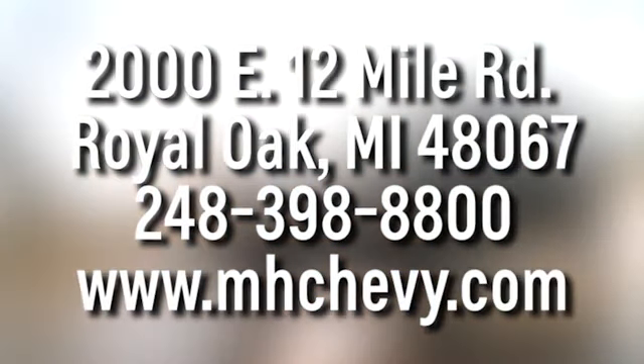Experience a different kind of luxury with Buick. You'll never know till you try. Test drive it today. Call, click, or stop into Matthew Hargrave's Chevrolet today. We're conveniently located at 2000 East 12 Mile Road in Royal Oak.